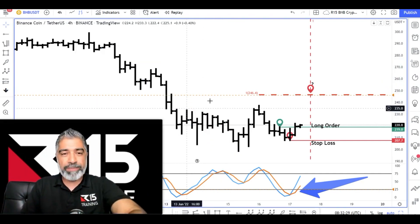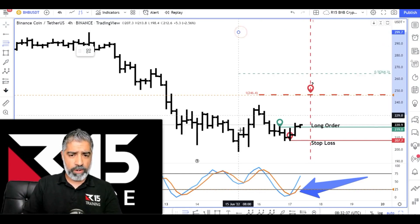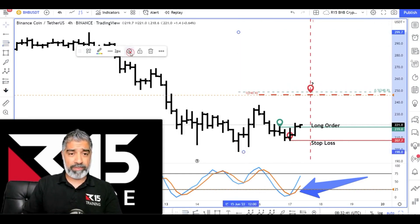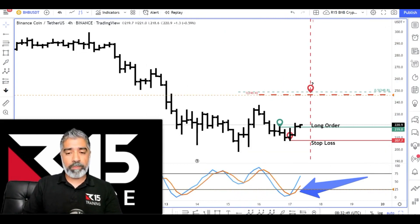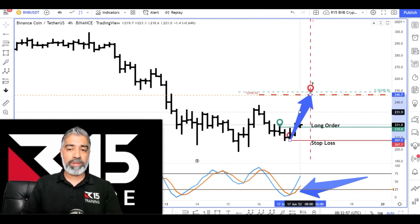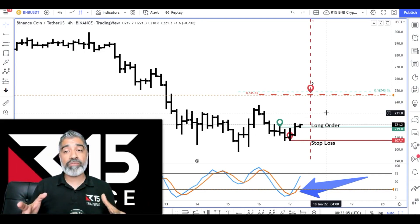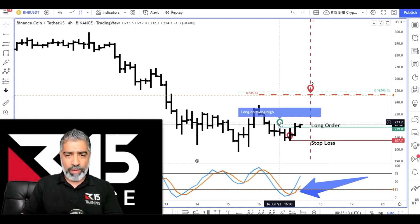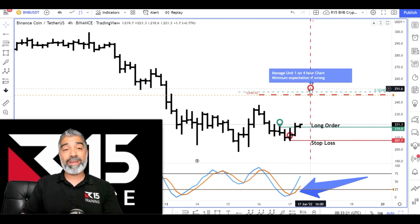We're going to look at two things. One is what's the typical price — I've got a couple of price factors here already. We can do a retracement from this high to this low. The typical minimum, because we want to go with probabilities, is this 50%. And then what's the other typical minimum? Well, if we measure this wave over here and project it up from the low, that's what this red line represents — that's also the minimum. So now I've made a note on this chart. The note was we went long on this swing high, our stop loss was on the swing low, and I've got another note to say manage unit one, which is our insurance position on the four hour chart with the minimum expectation if wrong.